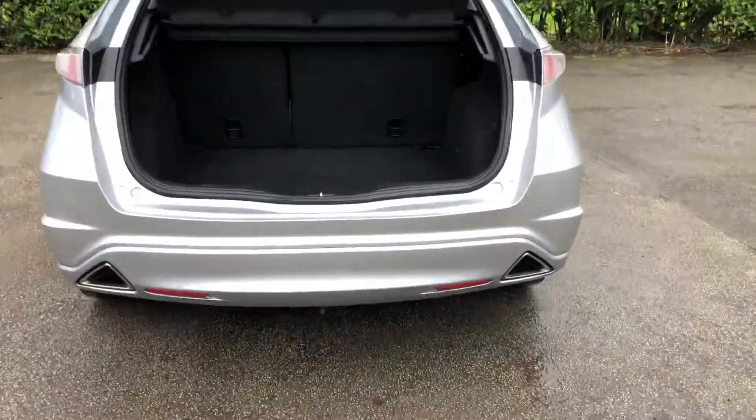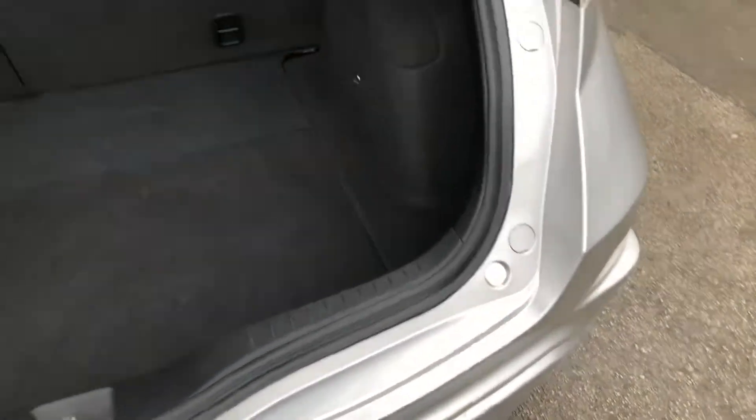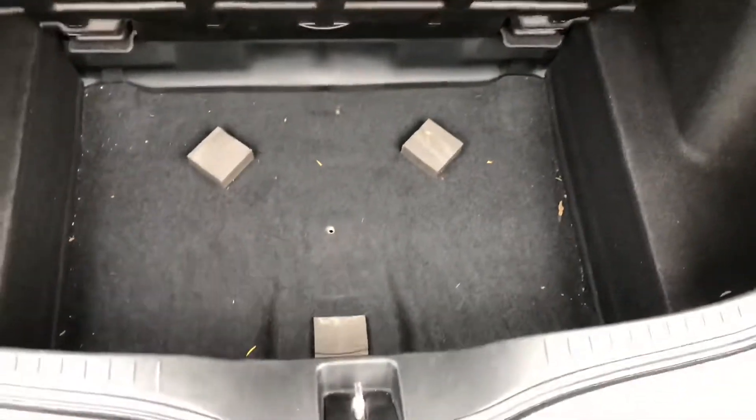Boot space is very good on the Civic. If we take a look at the rear bumper, you can see it's in excellent condition — no marks or scratches — and inside it has the clever hidden floor providing extra storage.